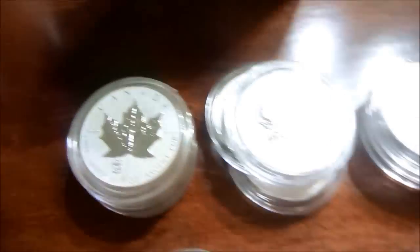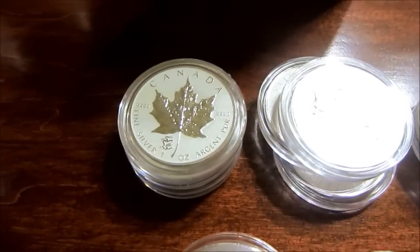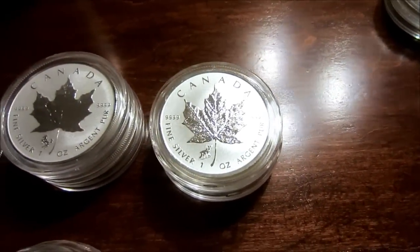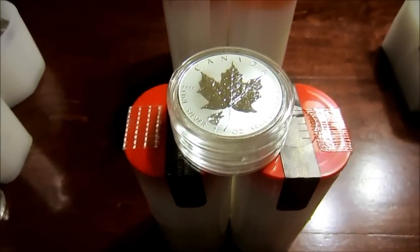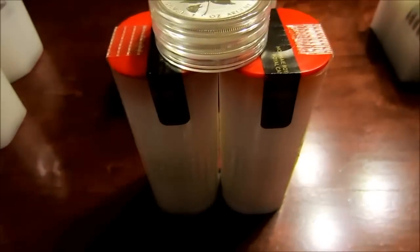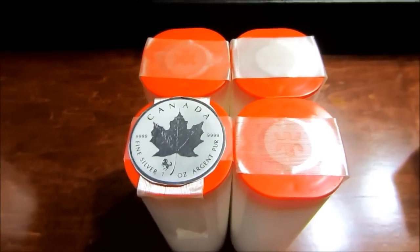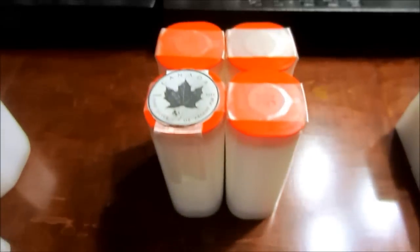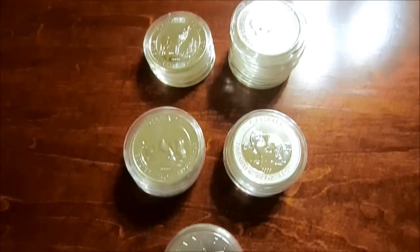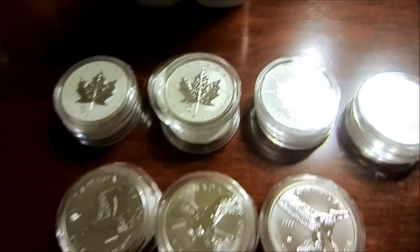For the reverse proof privy Maples — these are actually my favorite and they don't seem to have the same milk spot issues, though I have seen some. I got the Dragon, Snake, Horse, and Goat. Then I got two rolls and three additional — so 53 — of the new series of reverse proof with the Wolf on them; those seem to be doing really well already. I also bought a hundred of the reverse proof Horse — four rolls plus the three additional ones — and those seem to be doing well too. I've decided I'm not buying any more regular Canadian silver until they handle their milk spotting issues.